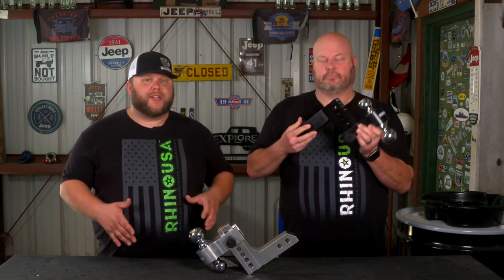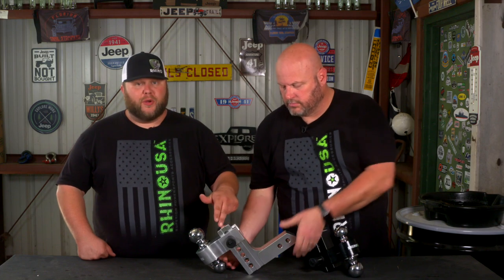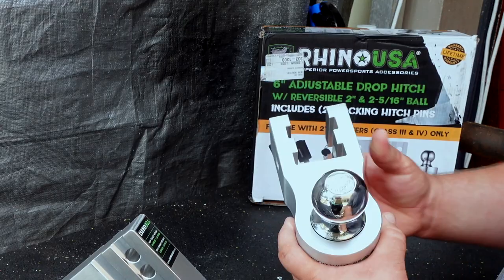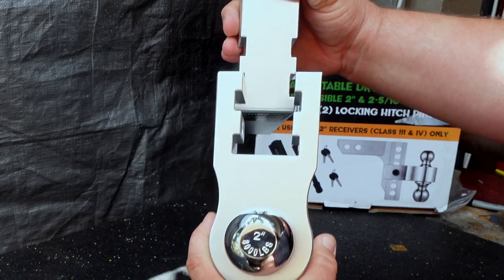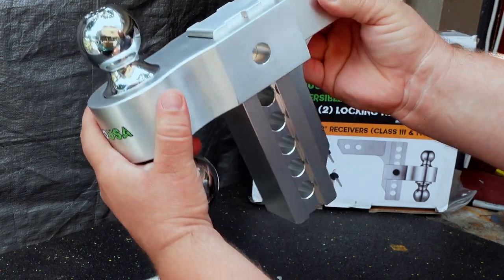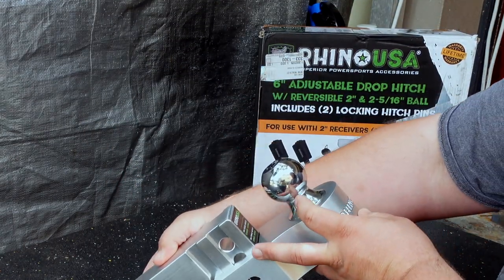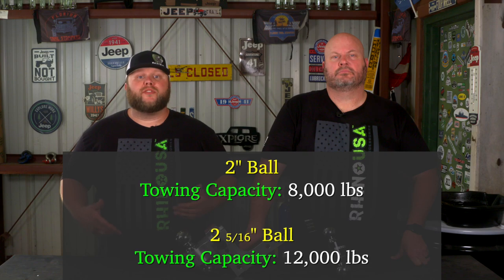Today we're going to be going over their six-inch adjustable drop hitch, offered in two looks: gloss powder coat and brushed aluminum — which is my favorite. These drop hitches have quick and easy adjustments whether you need a drop or a rise, instantly adapting to any towing situation with the extremely versatile and easy-to-use ball mount. Rhino USA provides the industry-leading strength on this setup.